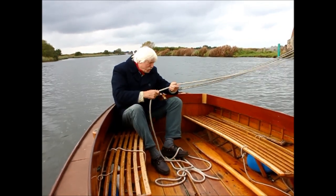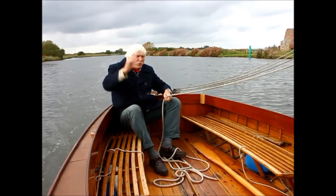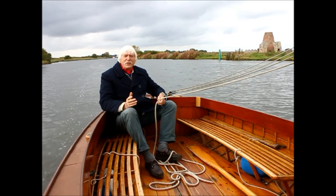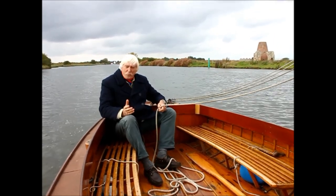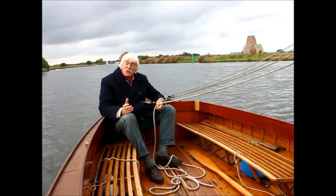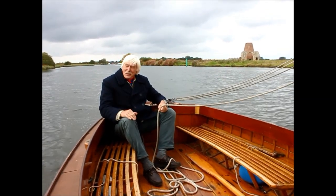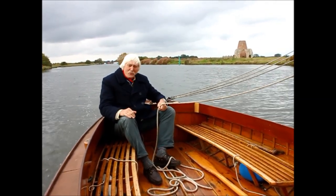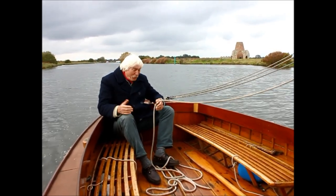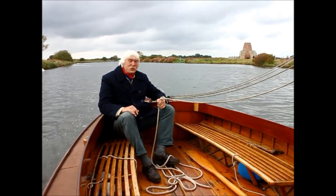Then we let go and the boat bore away, the sail filled, we pulled the sheet in and somehow got the tiller going the right way, and we went booming off down the river. The reeds were nodding and the boat was silent as she was just ripping along. I thought, well this is the best thing I've ever done in my life, this is what I want to do. I was 14 years old and I've never looked back since. And to be here today sailing on this great, wonderful traditional boat, so well maintained by Hunter's for people like me just to come in off the street, hire and go sailing — what a treat.